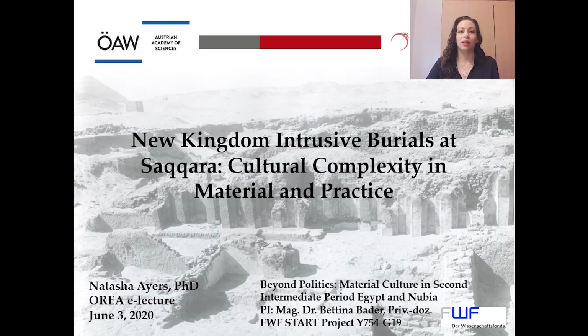Hello, thank you for joining me. I'm excited to talk to you today about New Kingdom intrusive burials at Saqqara, cultural complexity and material and practice.